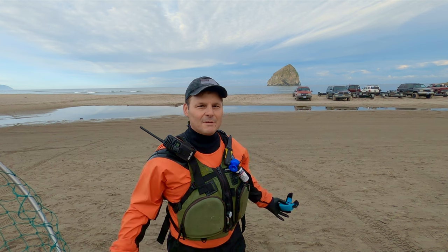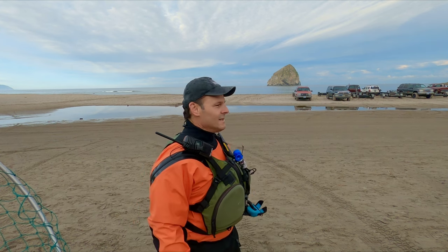Hey, good morning, thanks for joining me today. We're out at Pacific City today. We're fishing for salmon, lingcod, rockfish. It's gonna be an awesome day, so let's get out there and have some fun. Let's go.